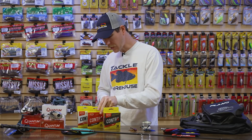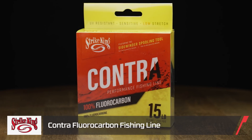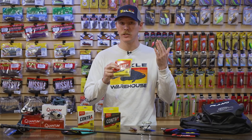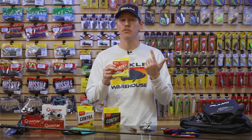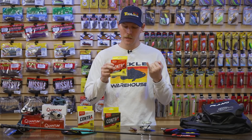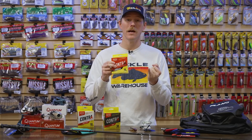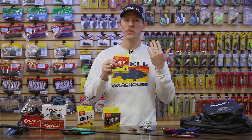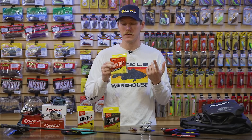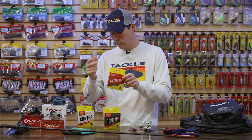Next is the Contra fluorocarbon — maybe a little more appropriate for this time of year, or if you're fishing clear water fisheries and need an invisible presentation. Not only is this line invisible, it's also strong with great knot strength and is abrasion resistant, so fishing through rocky or hard structure won't wear it out as quickly. A really neat feature is it's particularly resistant to UV exposure, so if you're in a hot-weather climate or spending a lot of time on the water in summer with reels on the deck, this line will stand up to sun exposure better than most.